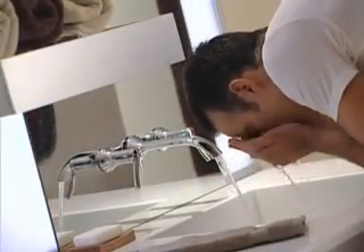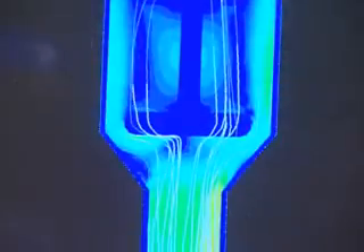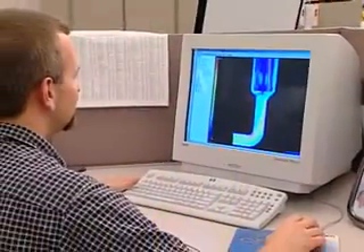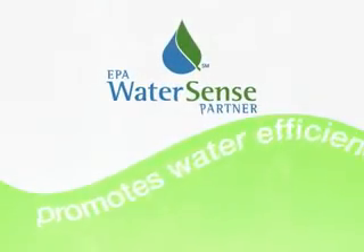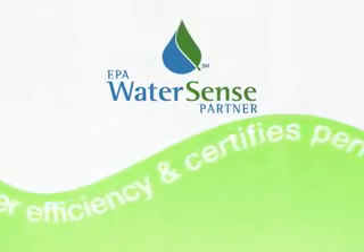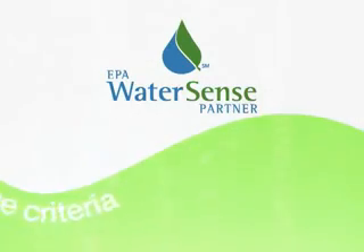Thinking green is not a new concept at Moen. Since 1982, we've been developing innovative processes, programs, and products to conserve water and reduce waste. WaterSense, a program sponsored by the Environmental Protection Agency, promotes water efficiency and certifies products that meet strict performance criteria.